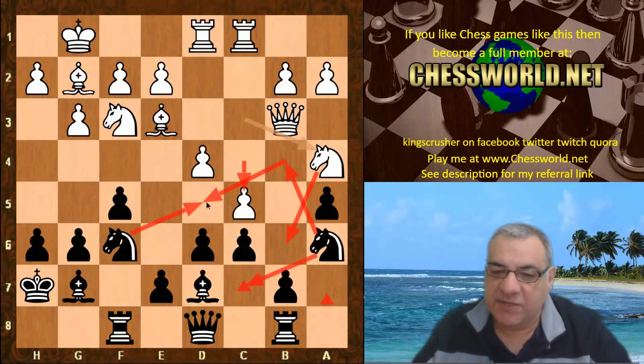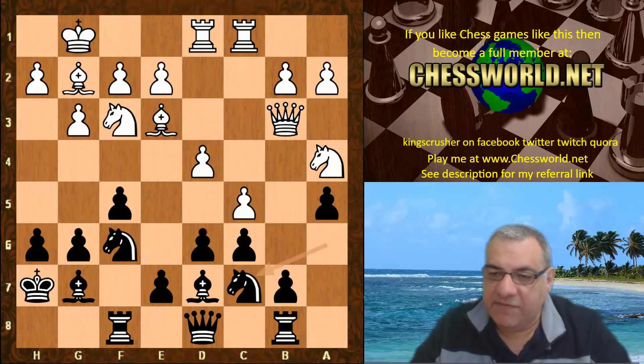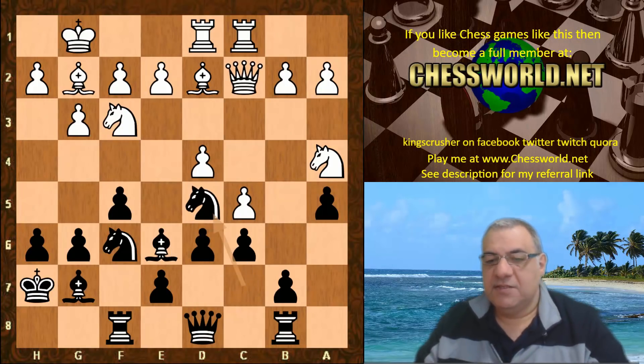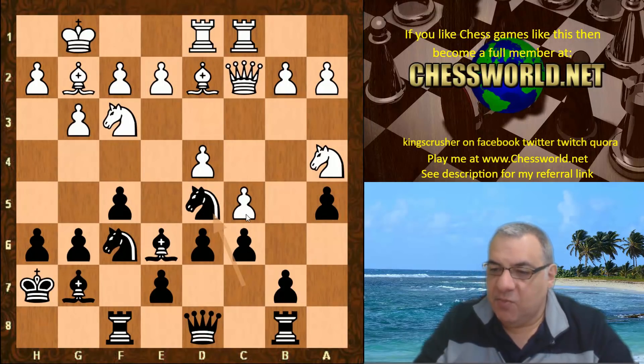We have Knight c7 being used, Bishop d2, and the advantage of this route is a tempo gain on the Queen — Bishop e6 is supported, kicking that Queen away. Now Knight cd5. So what is Stockfish doing with c5? What's the point here?